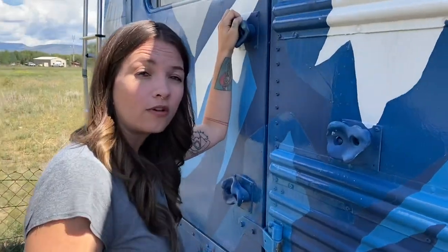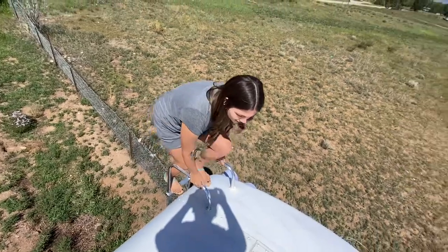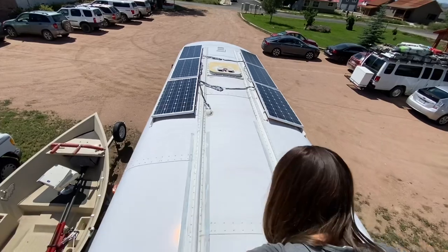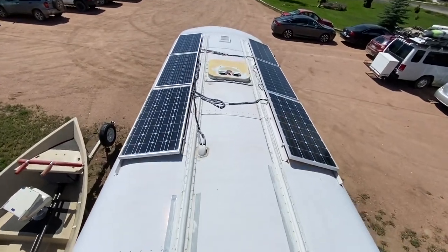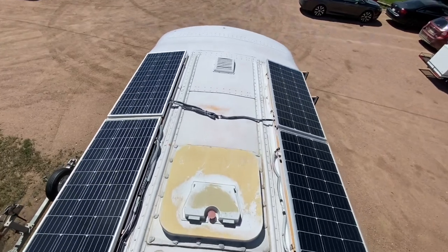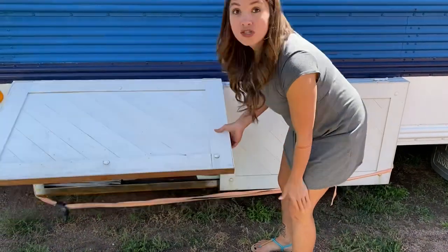Did anybody show you the solar today? I'm taking the ladder — I usually take those rock climbing holds. Check out this solar. Feast your eyes upon greatness. Pretty cool, right? Put a deck up here, got some stuff to store.